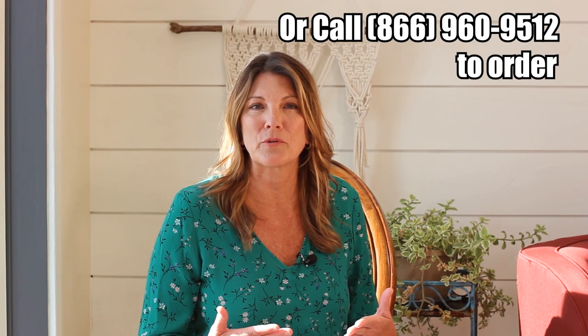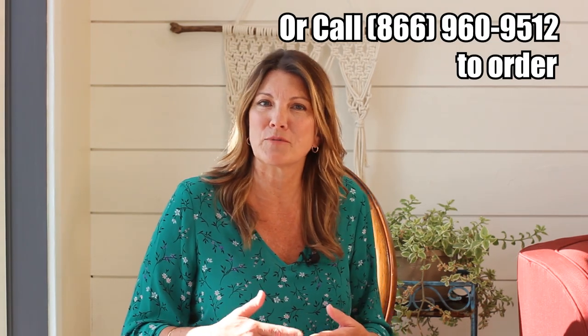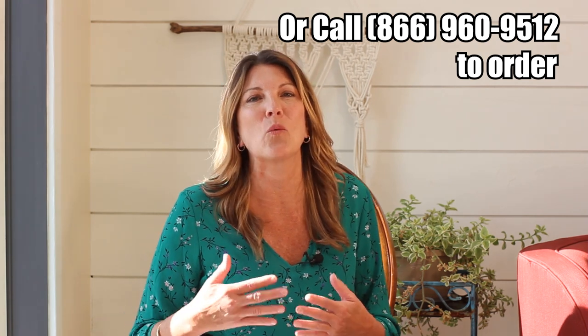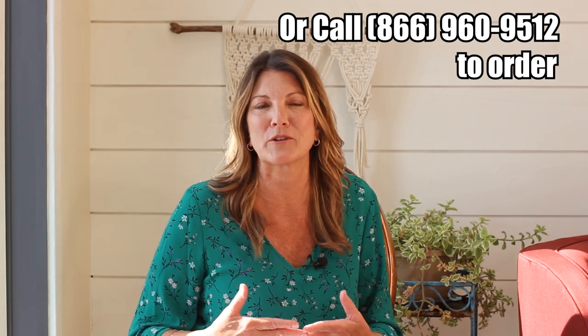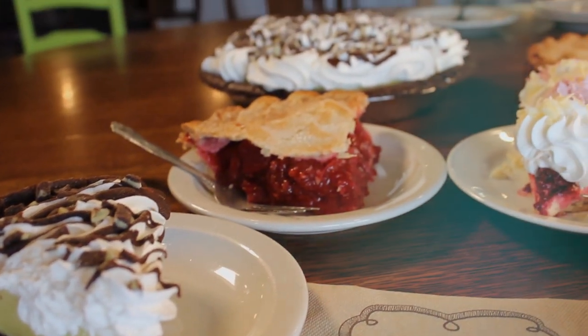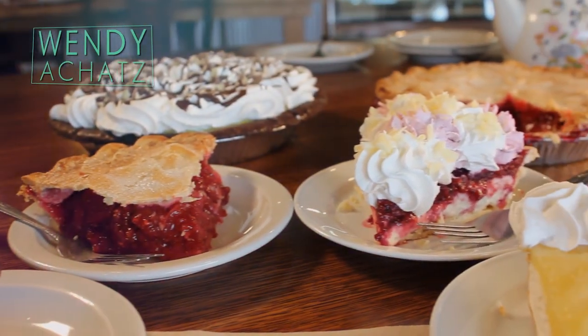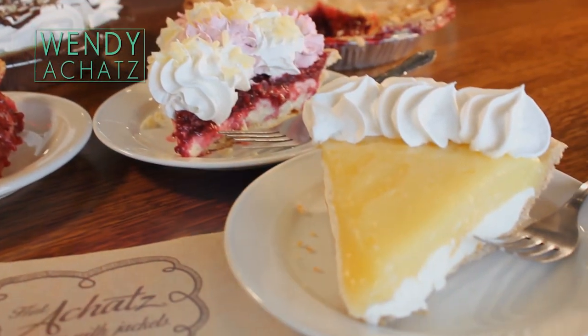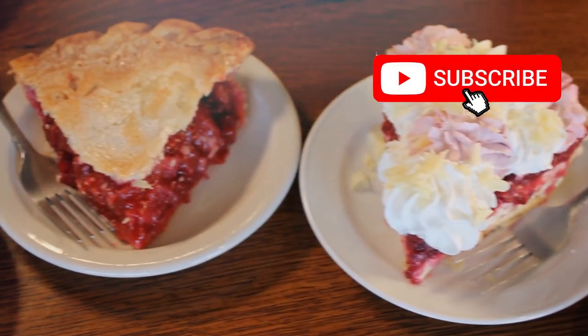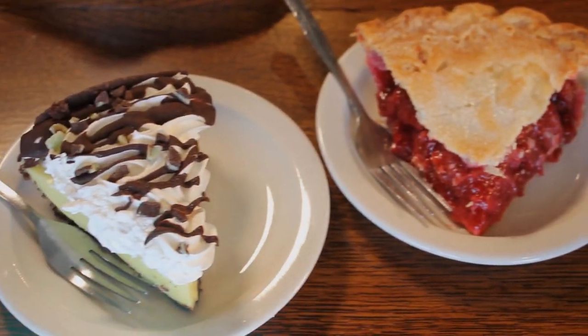There's a link below to our online store where you can pre-order all of these pies. Be sure to subscribe to this channel and log in. Let me know in the comments below which flavor you're looking forward to the most. Give me a thumbs up if you're Irish, and we'll see you next week!